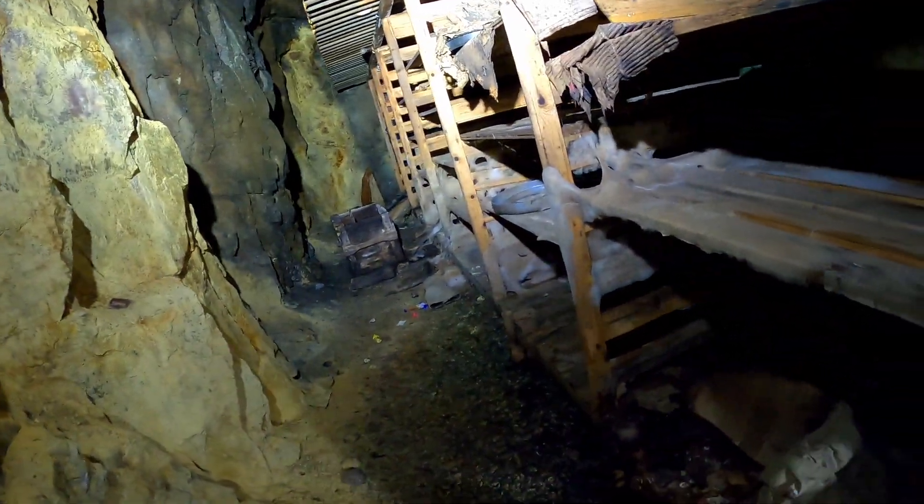We didn't go left last time into the moldy place — did you go inside here? No, I didn't. We were supposed to die a bit. Oh, look at this mold! Yeah, that's full of mold. Oh shit.